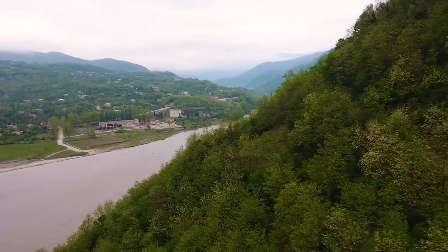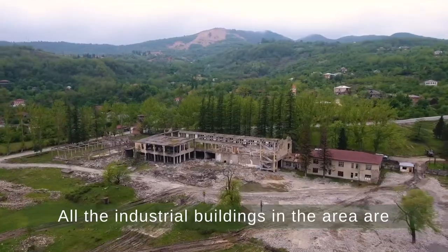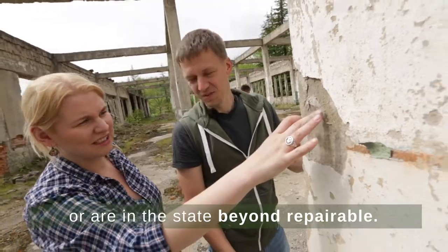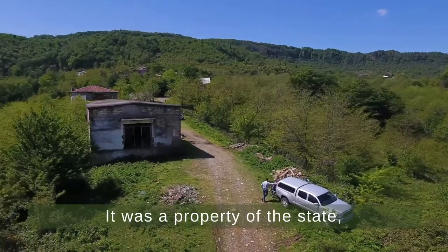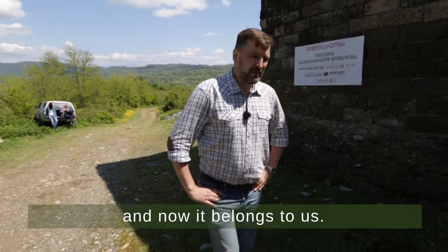But to be frank, there were not a lot of options to choose from. All the industrial buildings and areas are either demolished or are in a state beyond repairable. So we didn't think long. It was a property of the state. We asked to put it on auction and now it belongs to us.